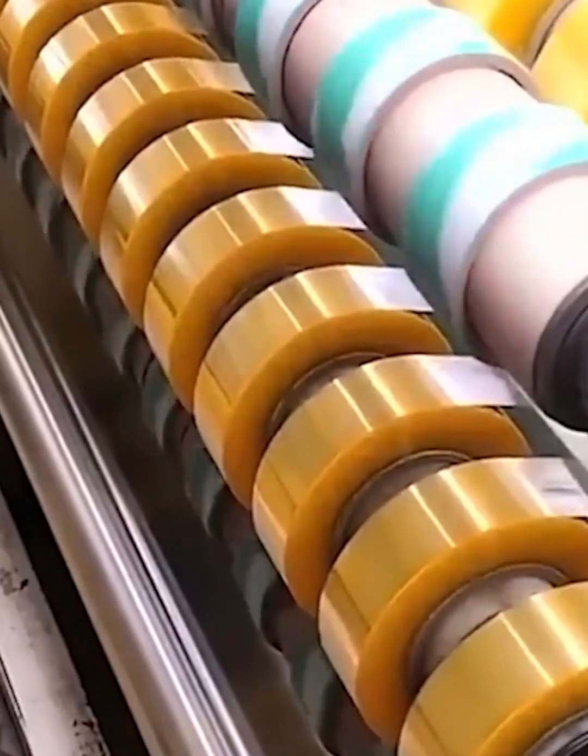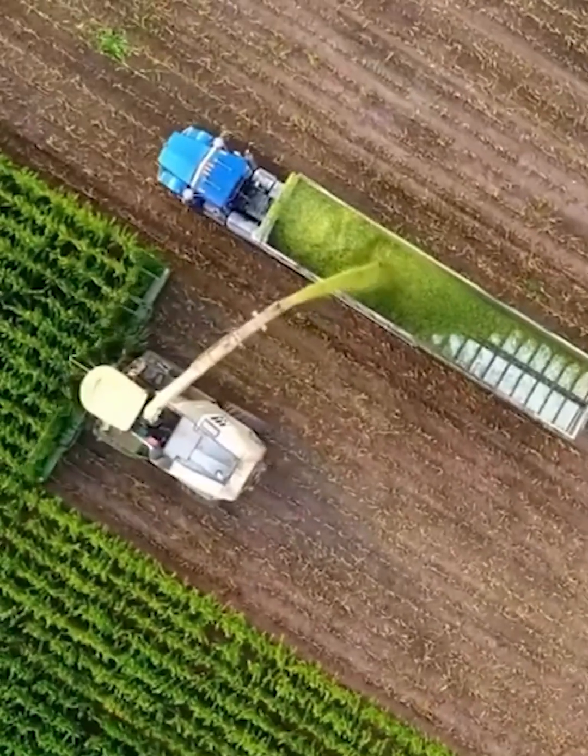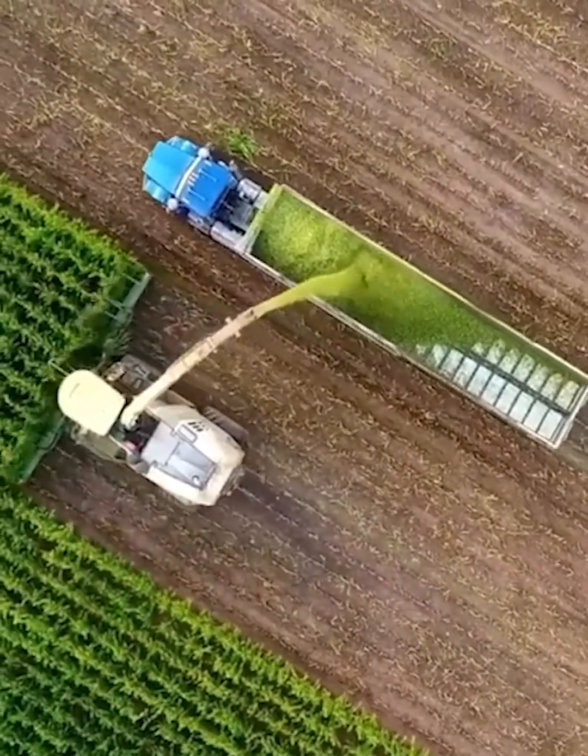Did you also think that tape is wound by hand? These guys won't miss a single field.